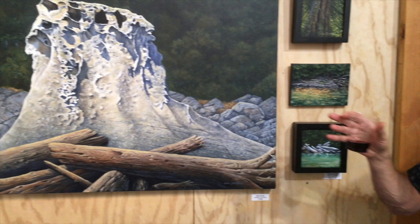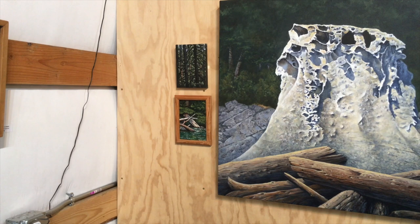This little group in here — these three and those two over there — I painted those about two weeks ago. I went camping up on the Cascade River and spent a lot of time painting, so they're pretty fresh little pieces. I really like doing that.